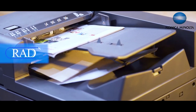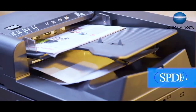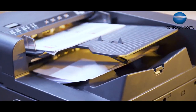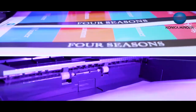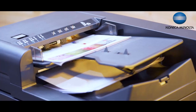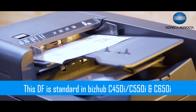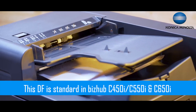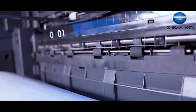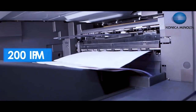The bizhub C250i, C300i, and C360i come with two options of document feeder: the iDF and the SPDF. The single-pass double-sided document feeder enables scanning of double-sided documents in a single pass at once, instead of the page being reversed manually or automatically. This DF is standard in the bizhub C450i, C550i, and C650i.